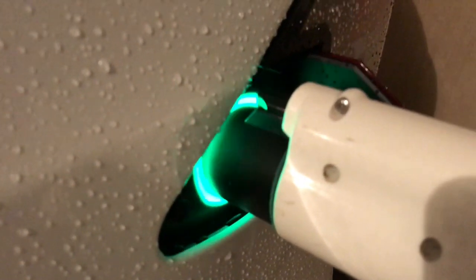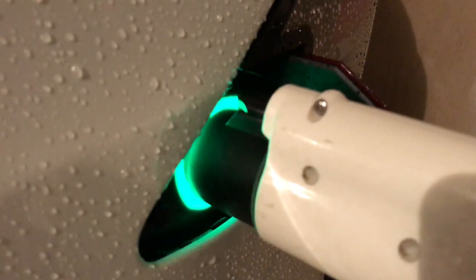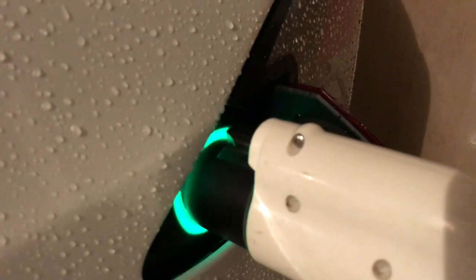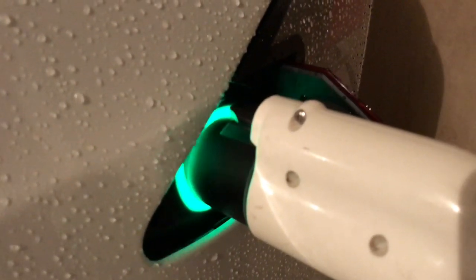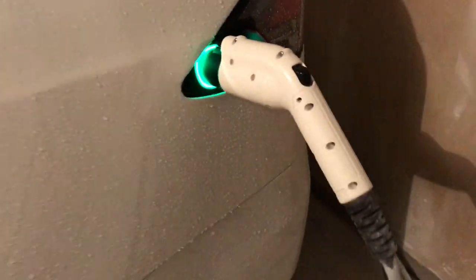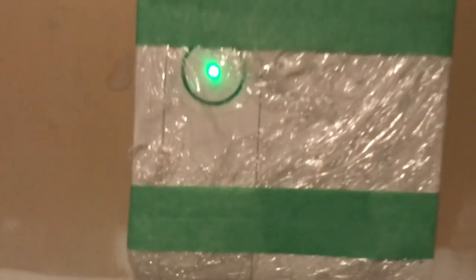All I did was push the adapter in — it just went in maybe a millimeter, half a millimeter. It was perhaps just the tiniest bit loose. I pushed it in and then plugged the charger in and it worked fine.